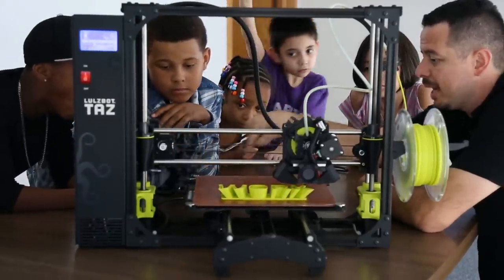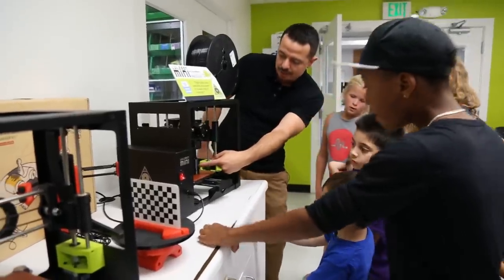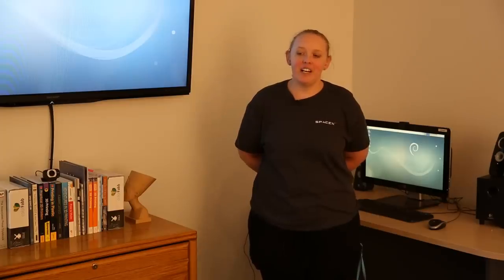I would recommend that if a teacher has no idea what a 3D printer is, find somebody who's nearby them in another school, find a maker space, and really see what other people are doing with it. There's a lot of 3D printers out there. I've experienced a lot, and none of them are at all as good as the open source Lozbot.